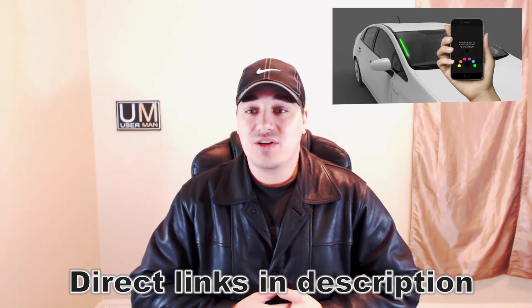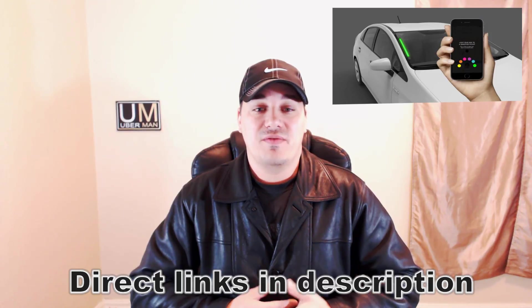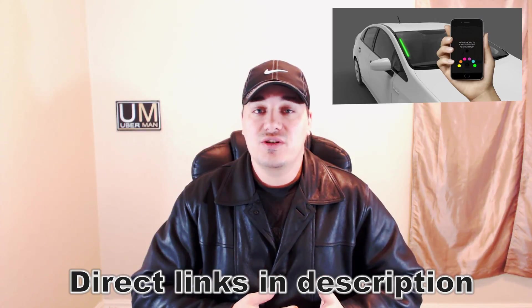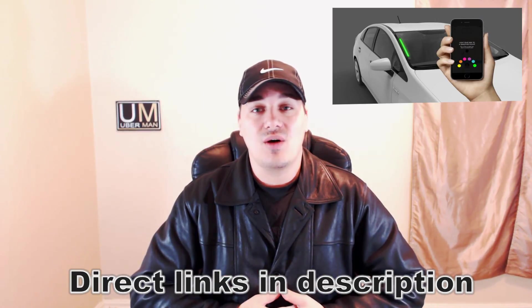That's all there is to the video, guys. If you have any comments, post them below — I love to read them and respond to them. Any ideas for a future video, holler at me. And as always, like, comment, subscribe, be safe out there, and Uber on.